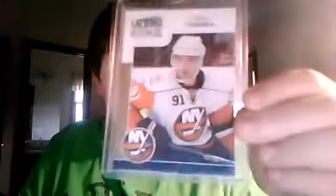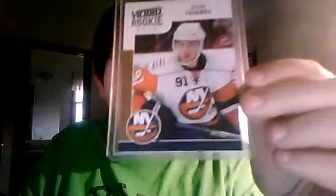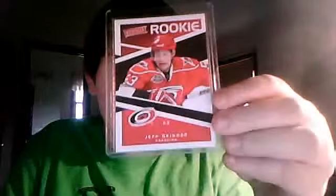Hey guys, another video today — this one is a bunch of hockey and football cards for trading, and one baseball card. First up, these will include prices: a Victory Ricky gold of John Tavares, five dollars shipped. And I have PayPal. Jeff Skinner Victory Ricky, this is going to be four dollars shipped.